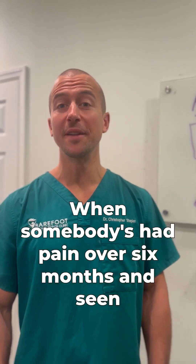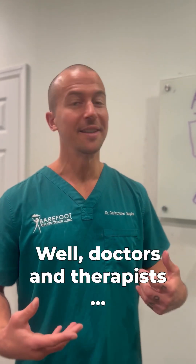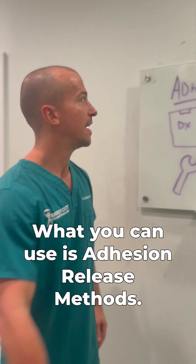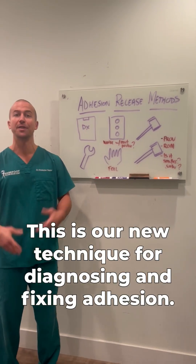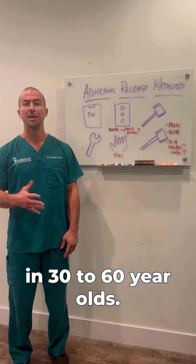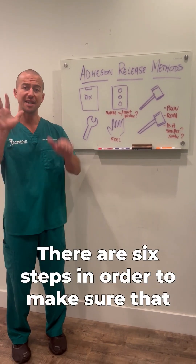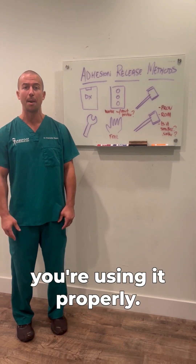When somebody's had pain over six months and seen at least three doctors or therapists, what do you do? Well, docs and therapists, what you can use is adhesion release methods. This is our new technique for diagnosing and fixing adhesion, the most common cause of chronic pain in 30 to 60 year olds. There are six steps in order to make sure that you're using it properly.